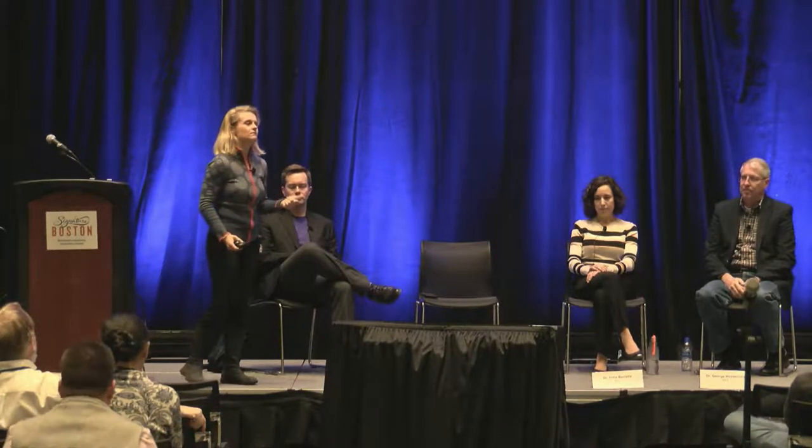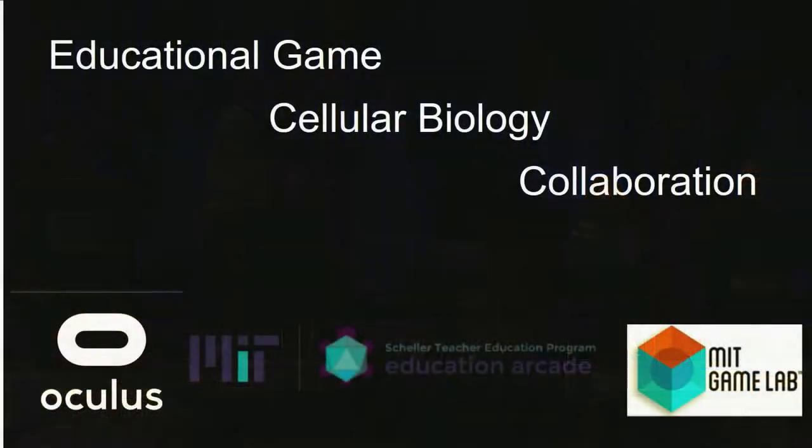We're creating an educational game about cellular biology — not just for conceptual understanding, but also for the development of skills. More and more, we're learning we need to develop skills like networking and collaborative problem solving in order to succeed in the workforce of tomorrow, and even the workforce of today.